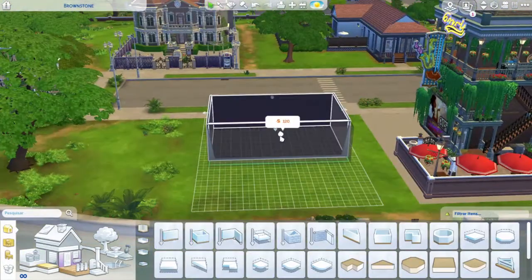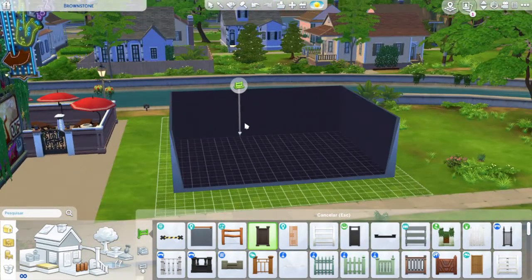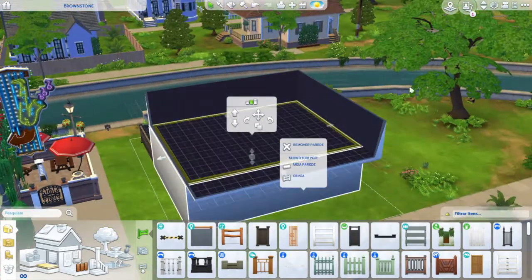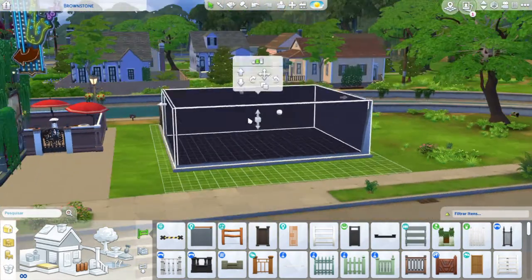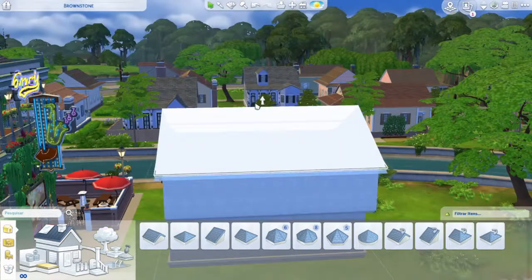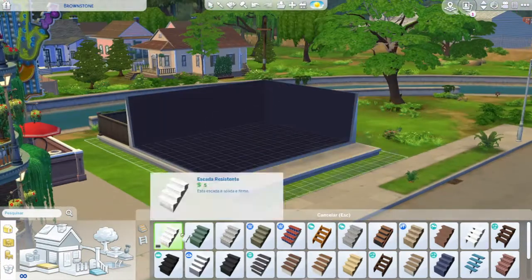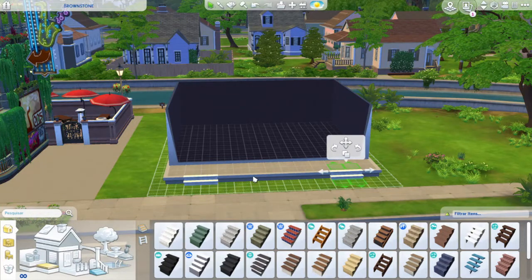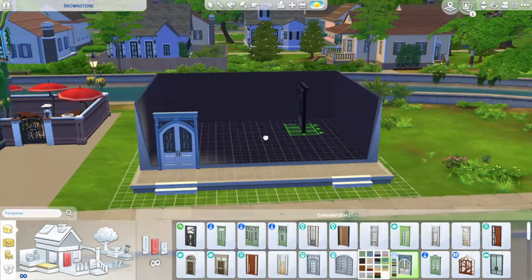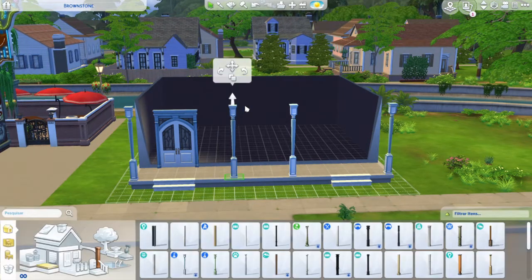Hi everyone, welcome back to our channel and welcome back to another speed build video. Today we'll be building a New Orleans style townhouse inspired by many of the builds that are already in Willow Creek, as I have only recently found out that Willow Creek itself is all based on New Orleans — what I imagine are the suburbs of New Orleans. The idea actually came to me once I got the Paranormal pack.